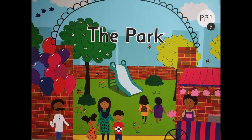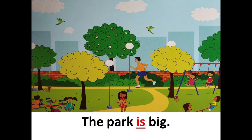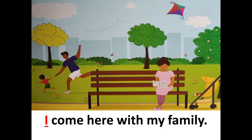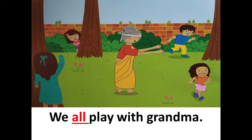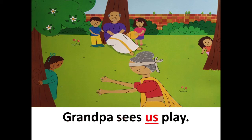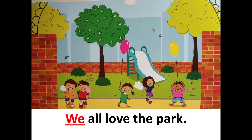The Park. We all visit the park. The park is big. I come here with my family. Bala comes with grandpa and grandma. We all play with grandma. Grandpa sees us play. The park is special. We all love the park.